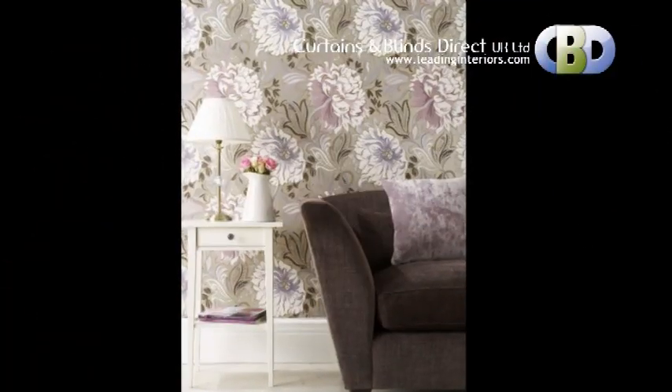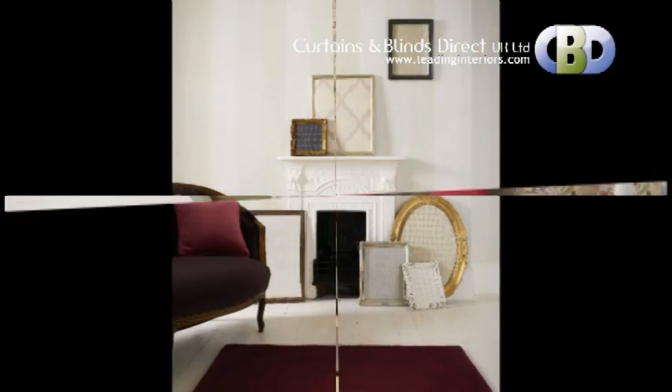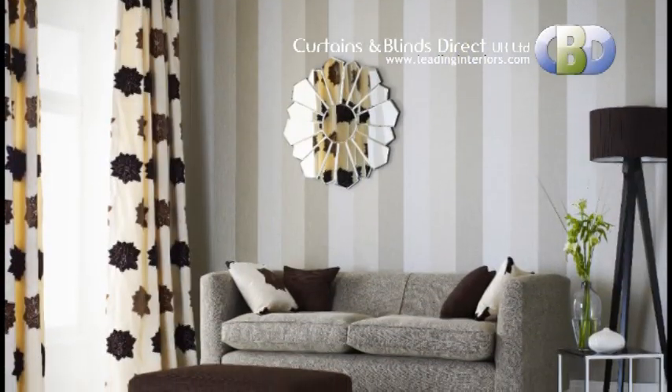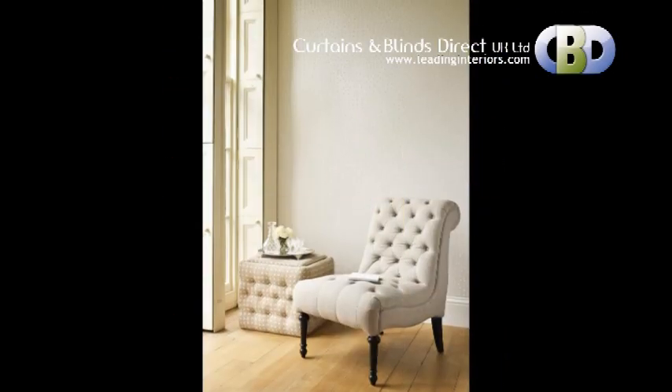Ideal for adding color, pattern and a dramatic impact to your home. Curtains Blinds Direct UK Limited offer great value for money, to match with your personality — feature walls in bold colors and stylish design.